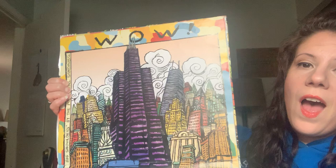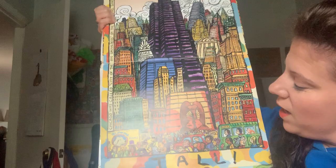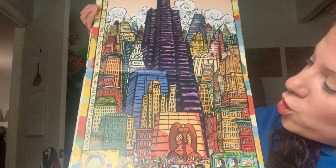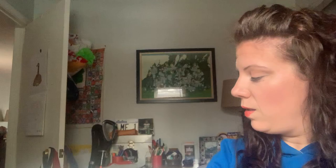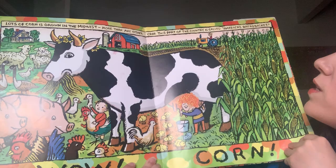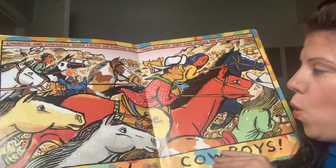This is our city — hello! Wow! Tall. This is a famous artwork called the Picasso, named after the artist Picasso. Chicago was called the City of Big Shoulders by the poet Carl Sandburg. Wow! Corn. Lots of corn is grown in the Midwest, more than any other crop. This part of the country is called America's Bread Basket.